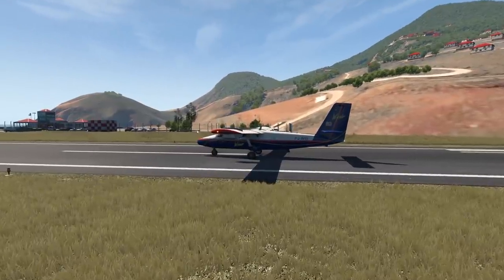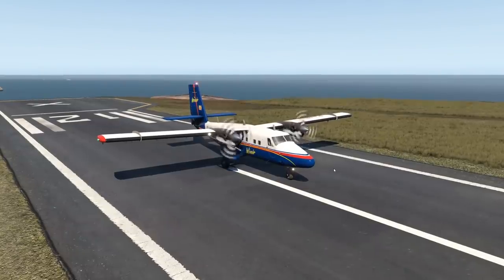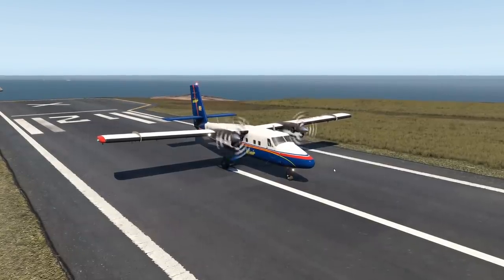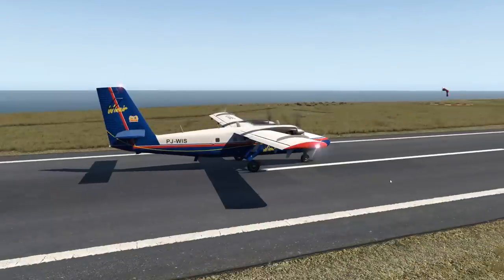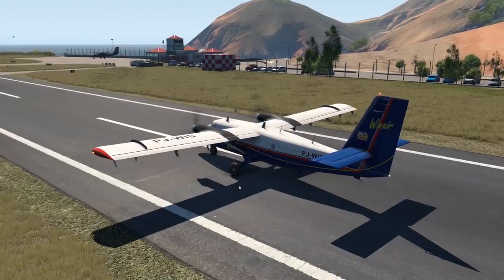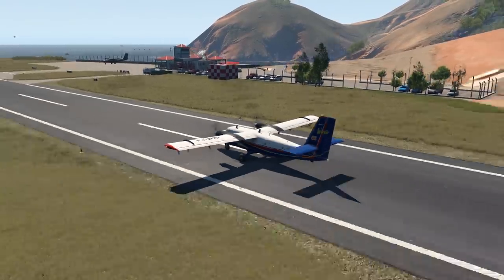Hey guys! So let's check out a very extreme plane today. Now earlier on, I have already told you guys that I was going to make a video about the Twin Otter, which is this one. This is the Twin Otter. Now this airplane is very much known for operating on short and dangerous runways.